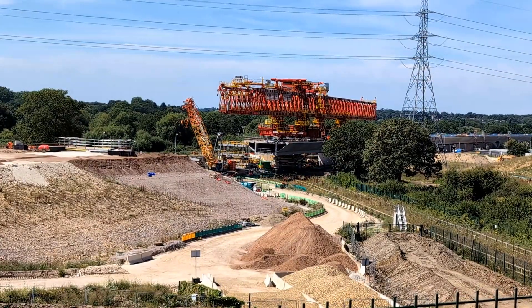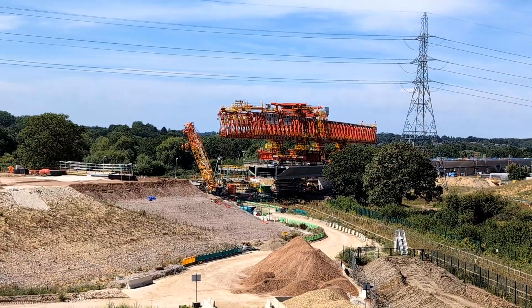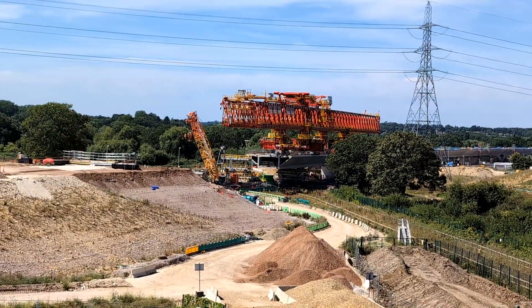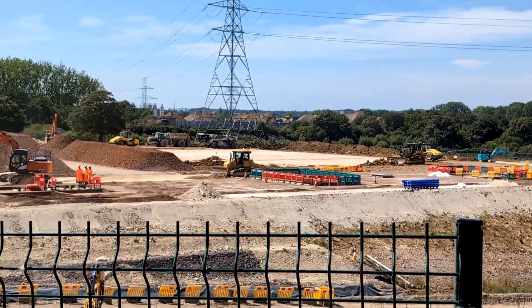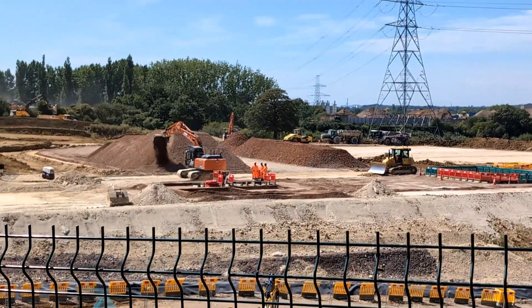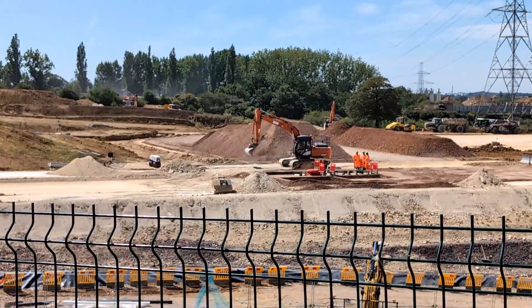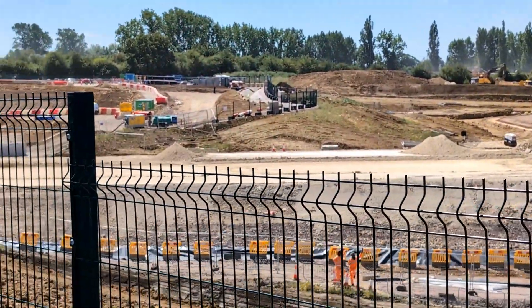Here we have a good view of Dominique, without the fence in the way, sitting on top of the viaduct, with the section at the end — a concrete segment. And as we pan round, we see a lot of backfilling going on with the diggers on the trackway.